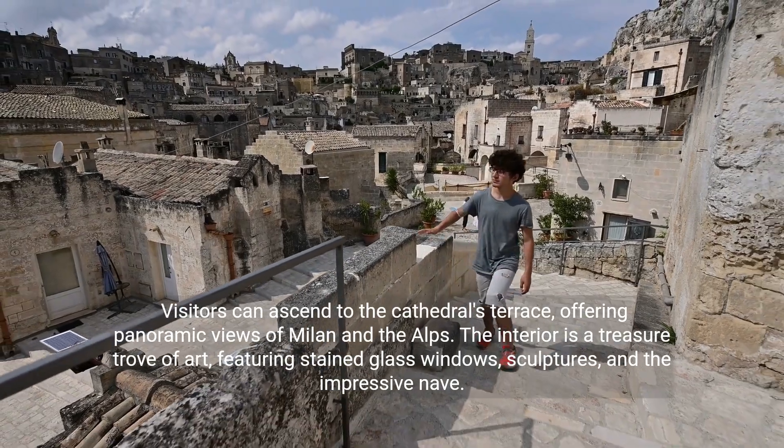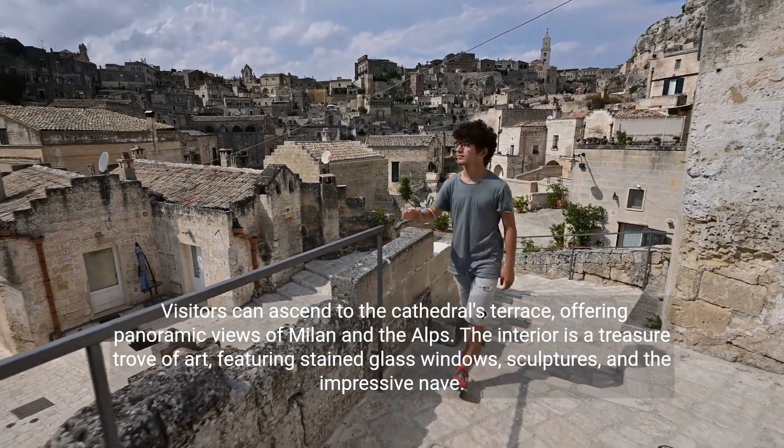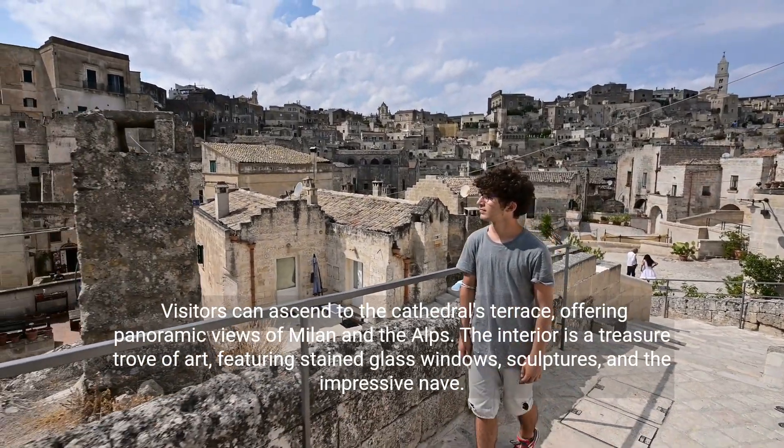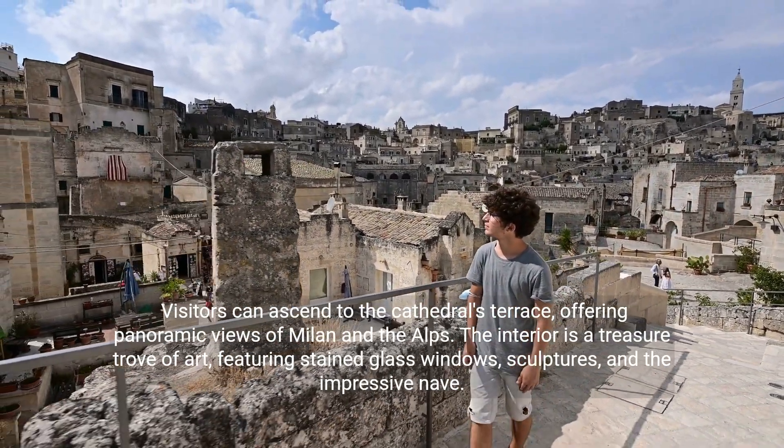Visitors can ascend to the cathedral's terrace, offering panoramic views of Milan and the Alps. The interior is a treasure trove of art, featuring stained glass windows, sculptures, and the impressive nave.